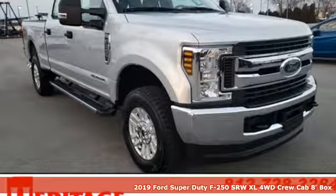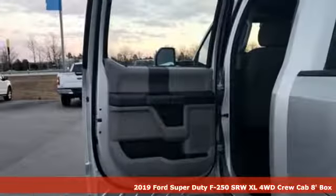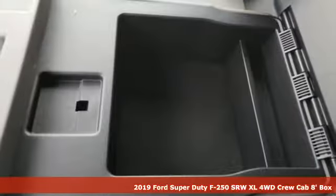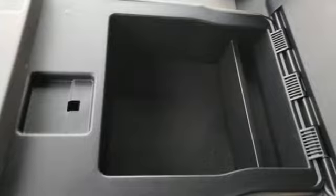It's a new 2019 Ford Super Duty F250 single rear wheel. Ford, where tradition meets innovation. And with features like these, every drive's a pleasure.